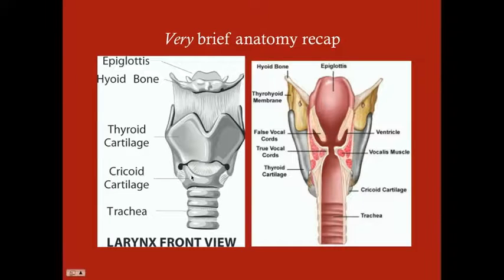Beneath the thyroid cartilage is the cricoid cartilage, which is a signet ring-shaped cartilage. If you consider the cricoid cartilage the top part of the trachea, it is the only complete, circular ring around the respiratory tract — the tracheal cartilages are all incomplete. In between the thyroid cartilage and the cricoid cartilage is the cricothyroid membrane. This is important because this is where you pierce when you perform a cricothyroidotomy, making it an important landmark to know.